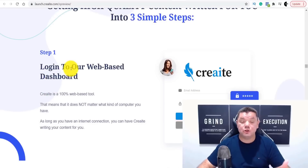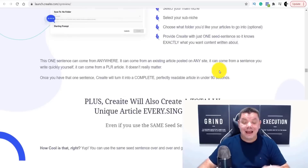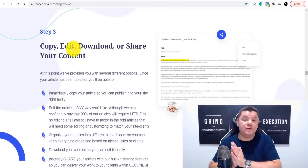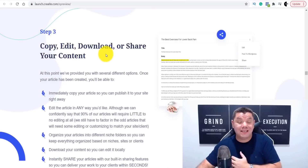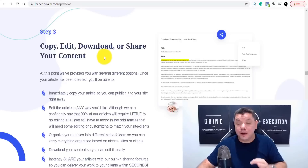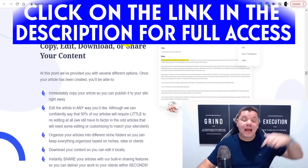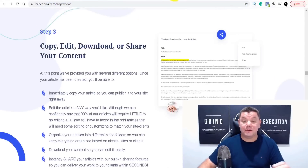To get your hands on this software, it works in three simple steps. First, log into your web-based dashboard. Once you log in, select what niche you want your content in, and it will get all that information for you and create the entire article. Then all you need to do is copy, edit, download, or share your content. This is one of the best softwares I've seen, and this is what I'm using.